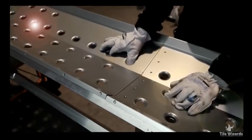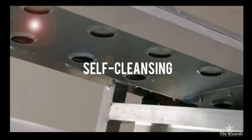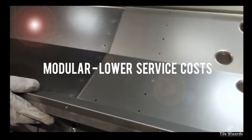Siroto belt conveyors have an open construction with holes in the steel plates. This cools the belt and motor as well as eases regular maintenance, since the machinery cleans itself during operation. The plates are modular, so you only need to change a single one when worn.